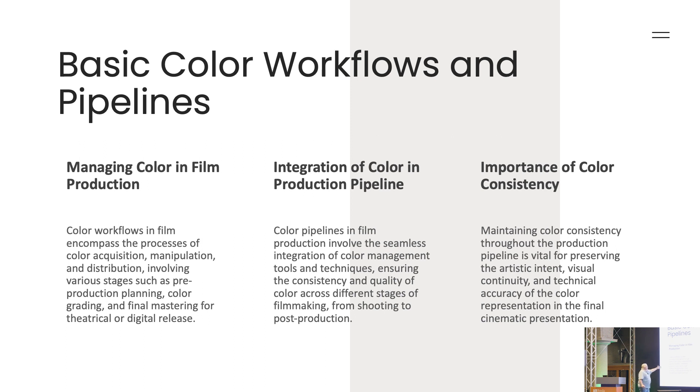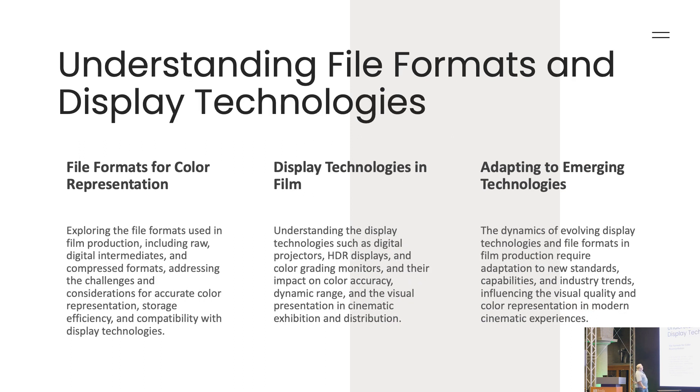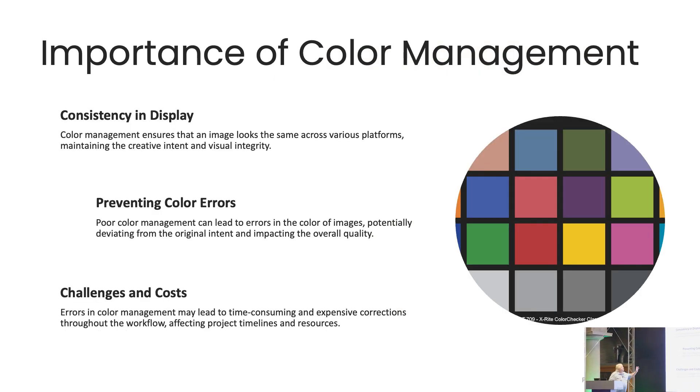There are various stages: pre-production, integration, and so on. For file formats, OpenEXR is one of the most important things. Always work 10-bit and above. Use charts on set. Make sure there's consistency in all the displays — that'll prevent color errors and cut challenges and costs. When I got into it, people came to me because they had problems, and fixing problems is basically what I've done all my life.